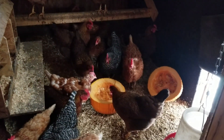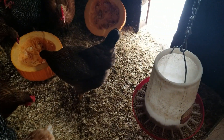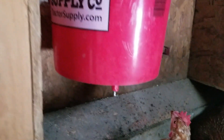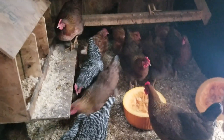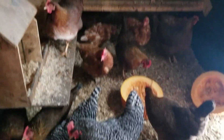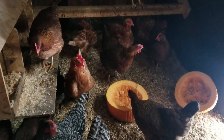Everybody's checking out the pumpkin — yummy yummy! Got fresh water over here and grain over there. We stop using our nipple feeder in the winter because it just freezes up and it's too hard to manage, so we go to a small bucket and bring water out a couple times a day to make sure it's thawed out for them.